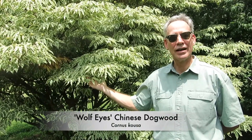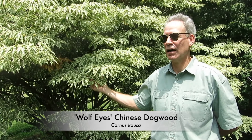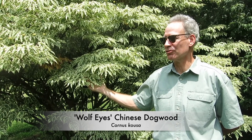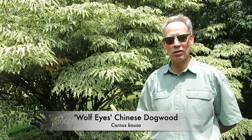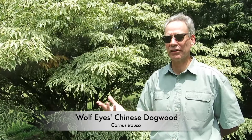This tree is the Wolf Eyes variety of the Kousa dogwood. It's a Chinese native that's well adapted here in Kentucky and really all over much of the eastern U.S. It's a little smaller variety than most — it'll top out at about 15 feet, but it's very slow growing.